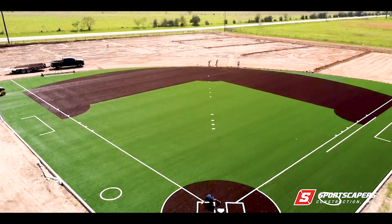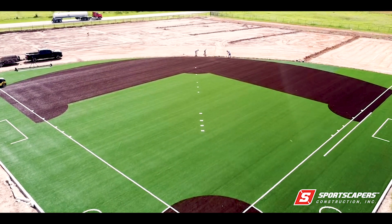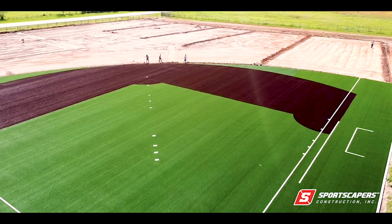This brings us one step closer to completing the project and providing a top-notch facility for their players. Stay tuned for more updates on our progress.